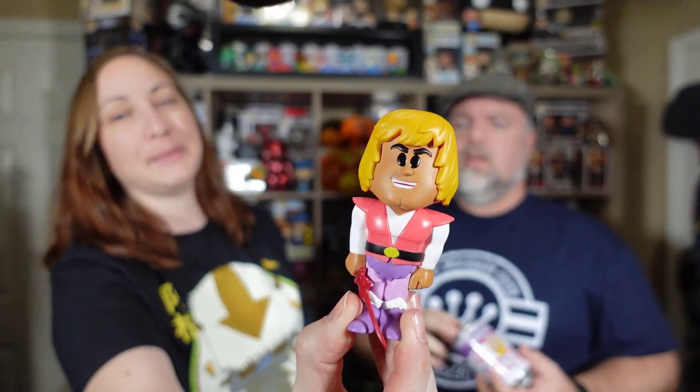We got these at GameStop — I pre-ordered them and they came in just today. So this is our common domestic. The figure's going to look the same; the pog is what could look different. It says out of 18,000 for domestic, so one out of 15,000 common, meaning there are still 3,000 chases. The pog for Prince Adam is white — it doesn't have the color on it. And the sword is extra long, which sometimes makes it bend a little.